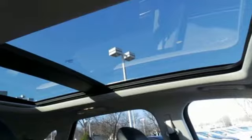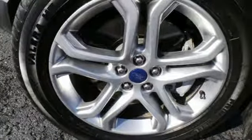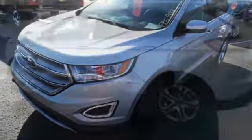Everything is easy in this Edge, from intelligent access with push-button start to the rear-view camera. Just hop in and go and control your technology without taking your eyes off the road through SYNC. Advanced Track with Roll Stability Control keeps the ride on track, while the personal safety and safety canopy systems keep you confident in an unpredictable world.